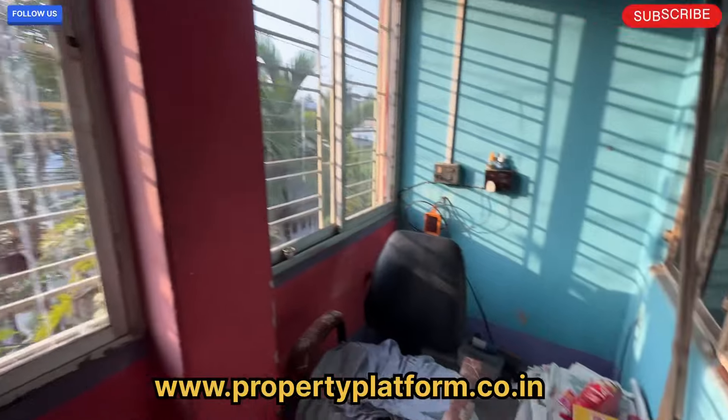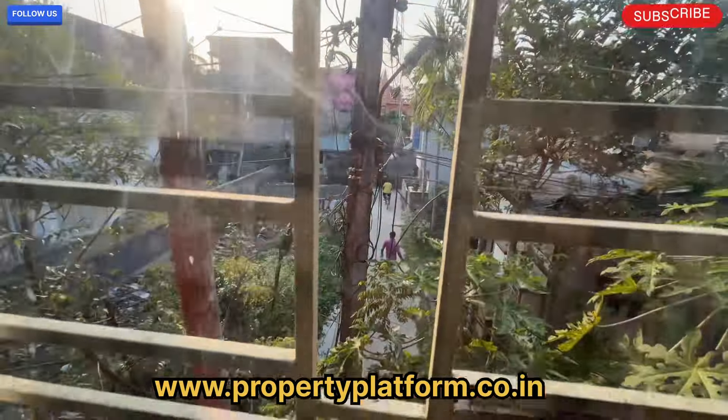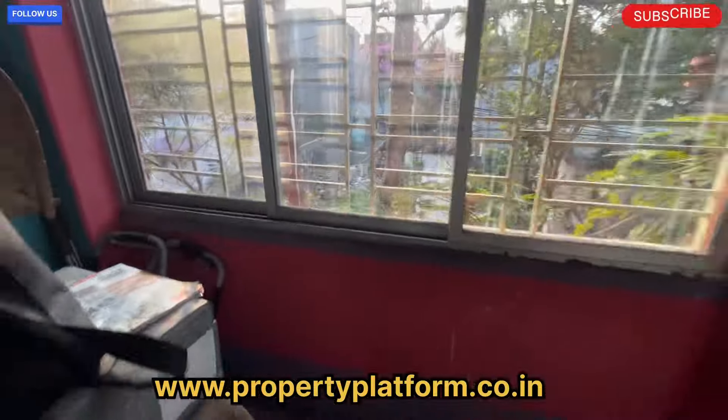This is the balcony. The balcony area looks at the entrance. This is the road in the middle.